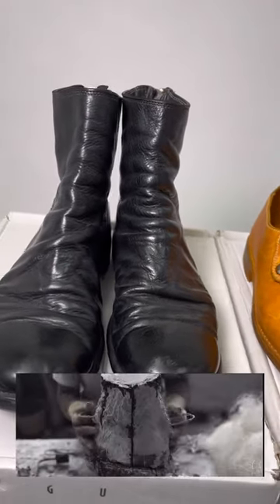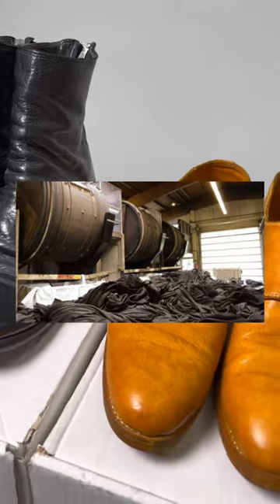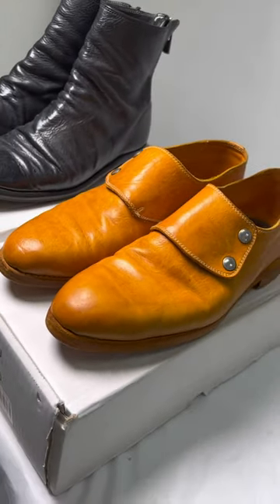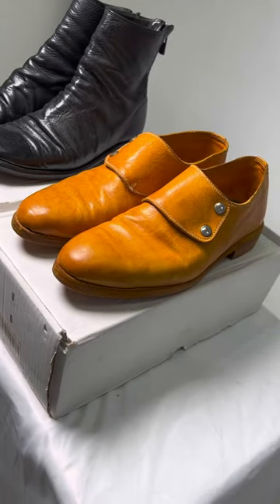However, the real magic happened when Guidi began putting boots into dye barrels to distress them, eventually leading to Guidi's signature technique of dyeing shoes after they're fully assembled, giving them their one-of-a-kind monochrome finish.